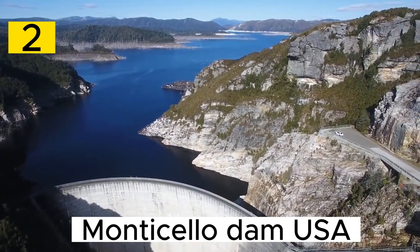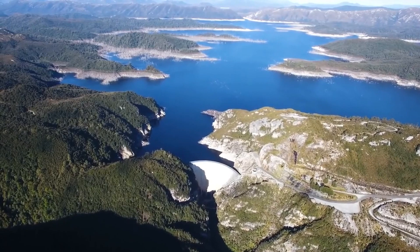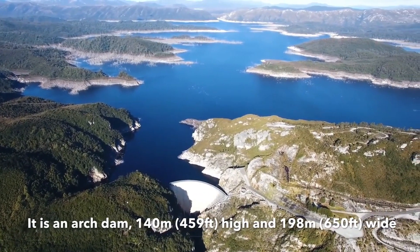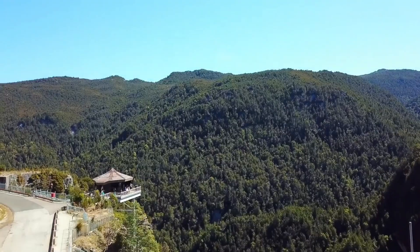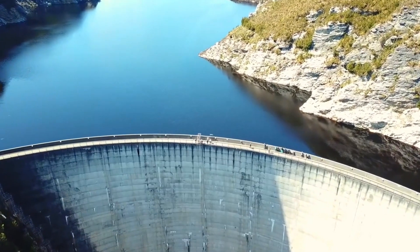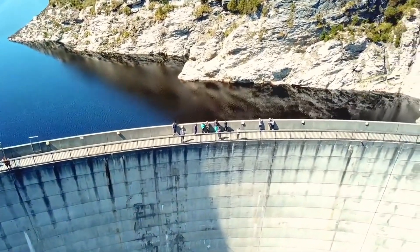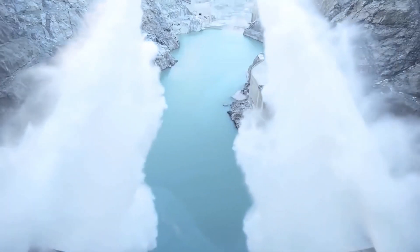Number 2. The Gordon Dam, situated in Tasmania, Australia, is a remarkable hydroelectric project known for its engineering ingenuity and its role in harnessing renewable energy. Completed in 1978, it's a significant part of Australia's energy infrastructure. Located within the Franklin Gordon Wild Rivers National Park, it was constructed on the Gordon River as part of the larger Gordon power scheme. Its reservoir, Lake Gordon, provides water for power generation and contributes to water supply for nearby communities.